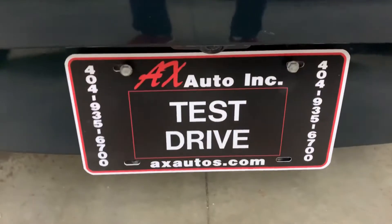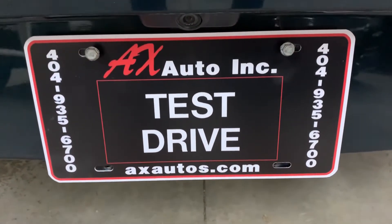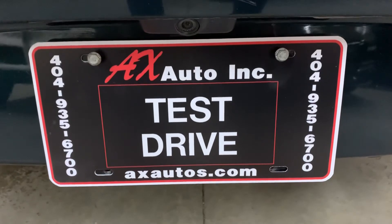If you have any questions, you can always visit our website at axautos.com or give us a call at 404-935-6700 for more information on this vehicle. Thank you.